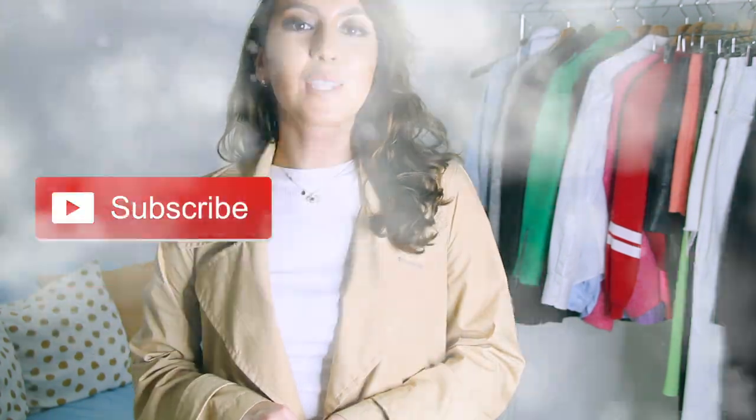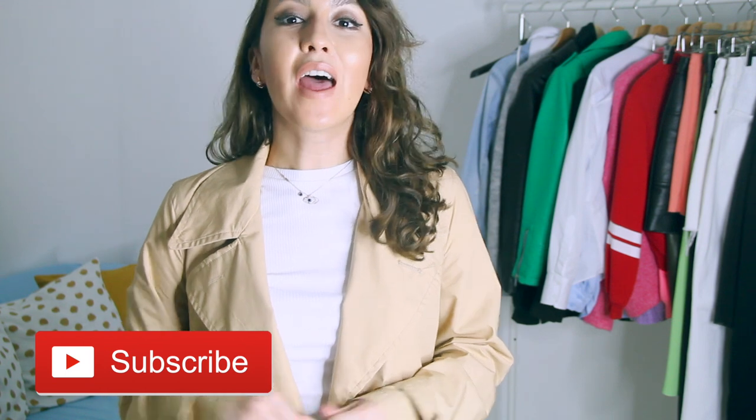Hey guys, what's up? Welcome back to my channel. Welcome if you are new here. My name is Layla McDeva.